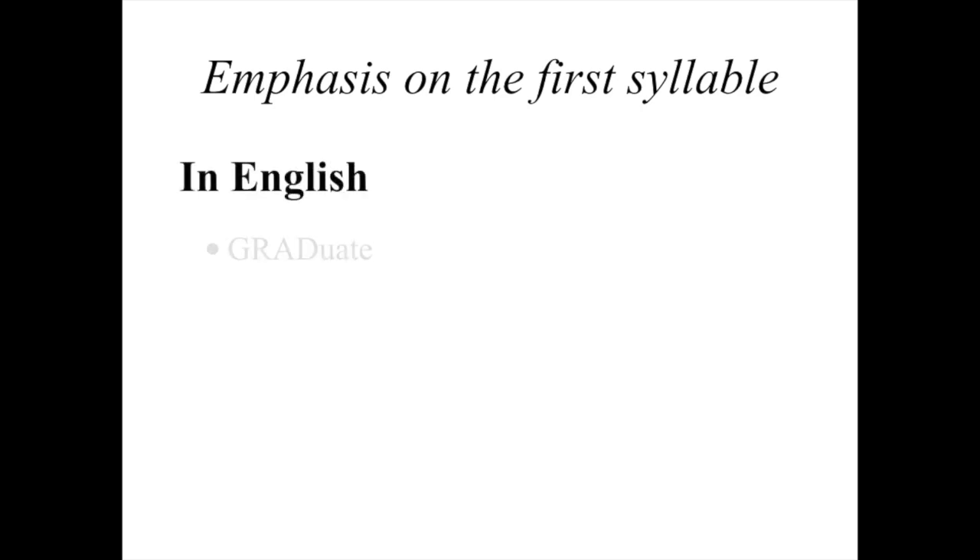I have a couple English examples here. In the word 'graduate,' the stress is on the first syllable — we say 'GRAduate,' not 'graduATE.' In 'apartment,' the stress is on the second syllable — we say 'aPARTment.' And in 'gasoline,' it's on the last syllable — 'gasoLINE.' So that's how it works in English — it's very random, and it's actually very hard for foreigners to learn because when you look at a word that's written down, you don't know where the stress is.